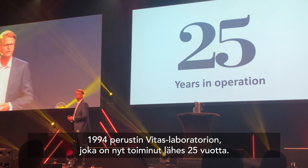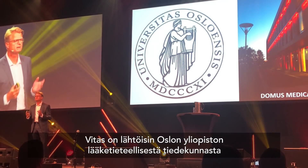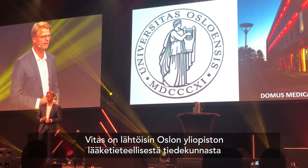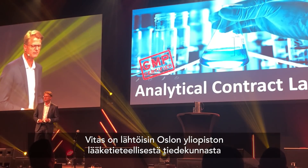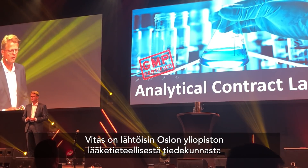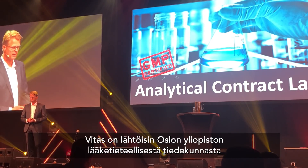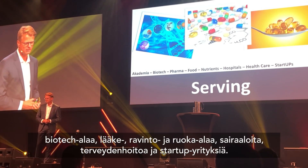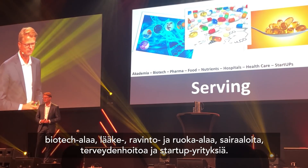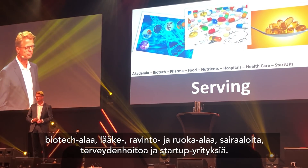We have been in operation for 25 years now. Our company is a spin-off from the medical faculty at the University of Oslo, and we operate as a GMP-certified contract lab. We serve academia, biotech, pharma, food and nutrient producers, hospitals, healthcare institutions, and a number of startups throughout the world.